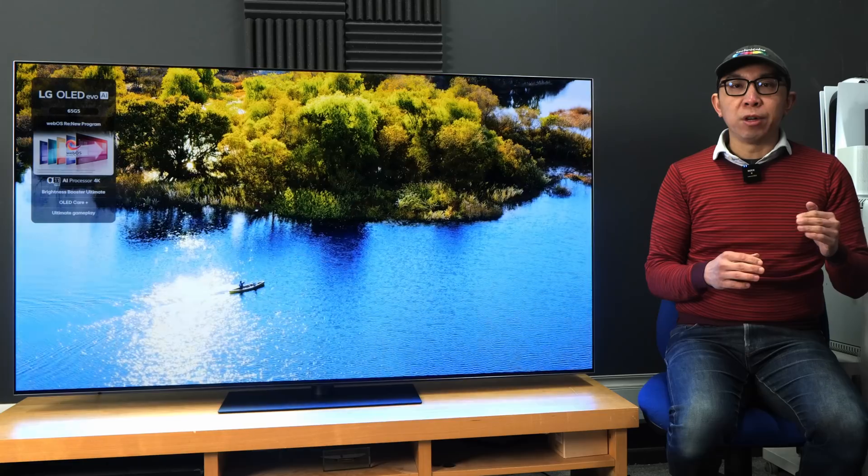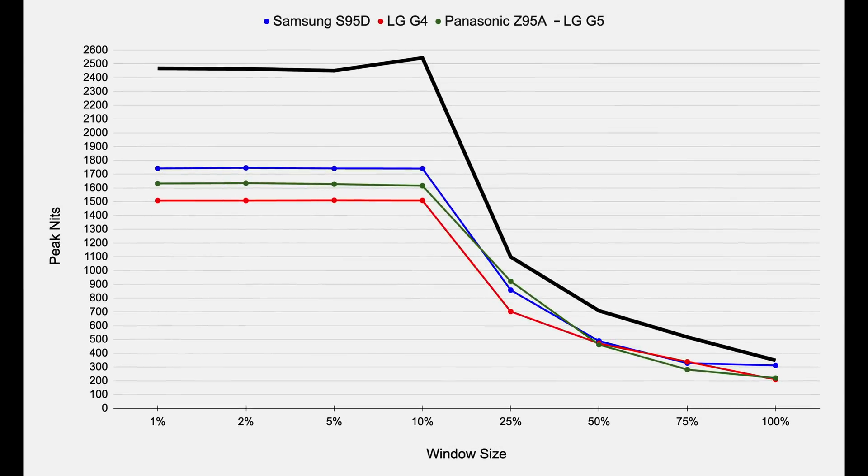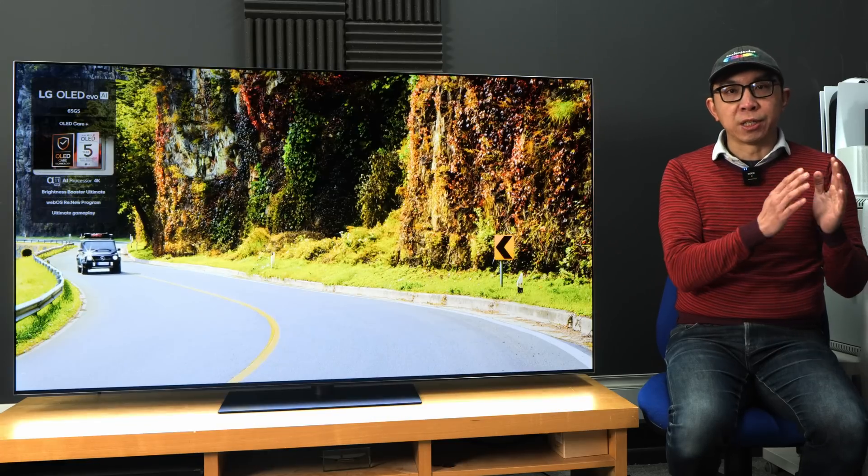So this increase of at least 700 nits represents the biggest jump in white luminance I've measured on a consumer OLED television from one model year to the next.